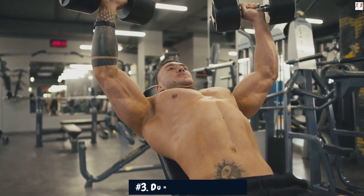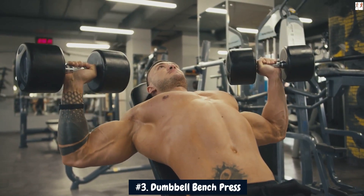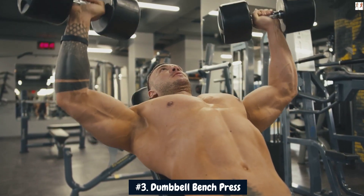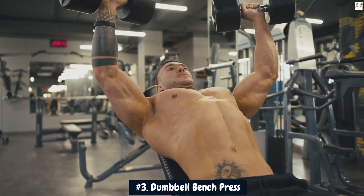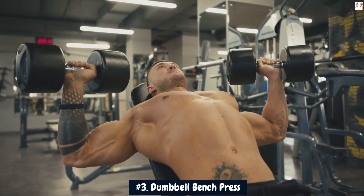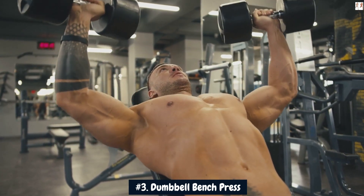Number 3: Dumbbell bench press. The dumbbell bench press is a compound exercise primarily known for targeting the chest muscles (pectoralis major and minor). However, when performed with certain variations and proper technique, it can also engage the shoulder muscles, including the anterior deltoids. While it may not directly target all three heads of the deltoids, it can still be a valuable addition to your shoulder workout routine to contribute to round, wide shoulders.